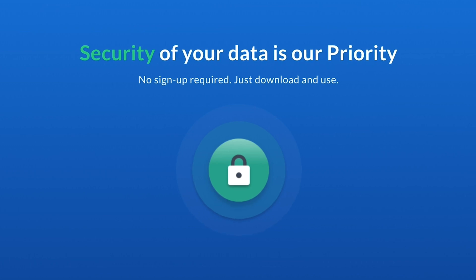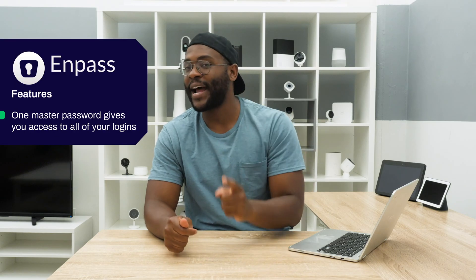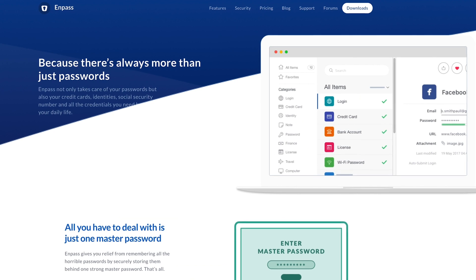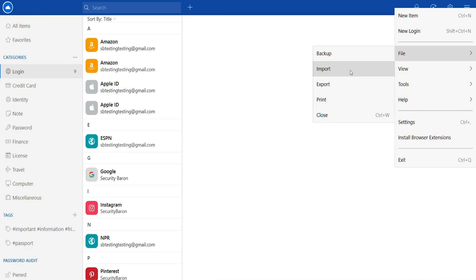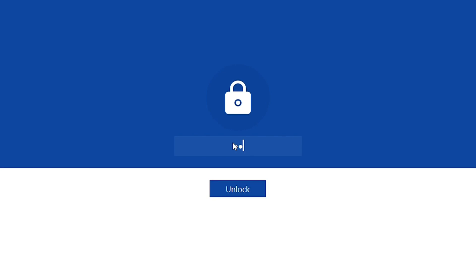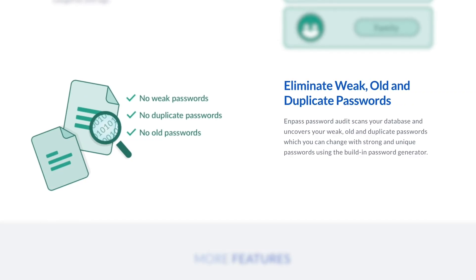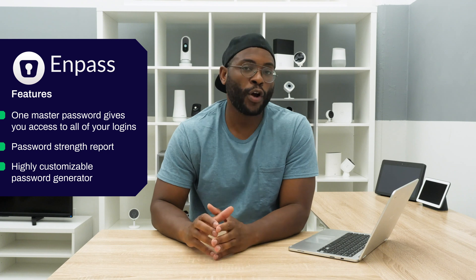Now that we've gone through the pros and cons, let's check out the feature set. The main feature for any password manager, and Impass is no different, is that vault of passwords — doing away with the need to remember countless passwords because you just have that one master password. One thing to note is that you cannot import directly from a browser; you're going to need a properly formatted CSV file. After importing, you get a password strength report that tells you if a password is old, weak, or repeated. You can then use a built-in password generator in both the mobile and desktop app to create new, stronger passwords.